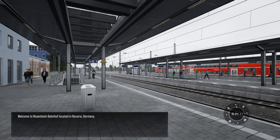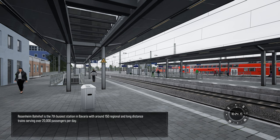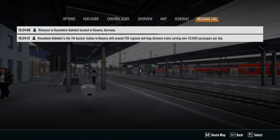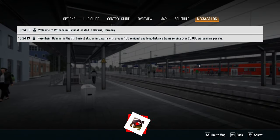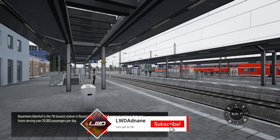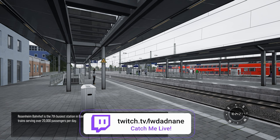Welcome to Rosenheim-Beinhof, located in Bavaria, Germany. Rosenheim-Beinhof is the 7th busiest station in Bavaria, with around 150 regional and long-distance trains serving over 20,000 passengers per day.